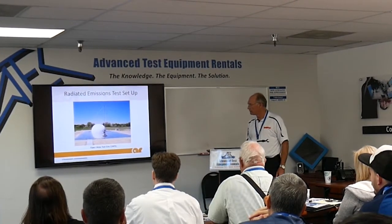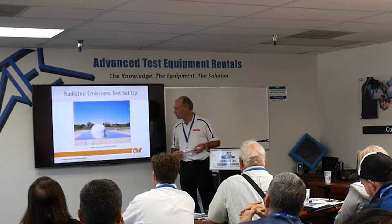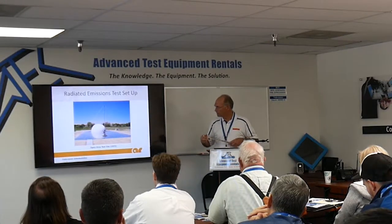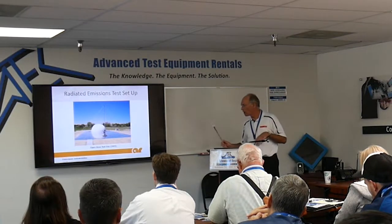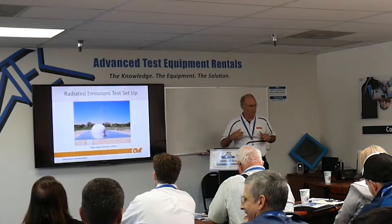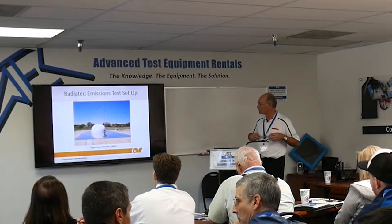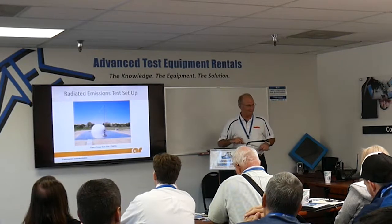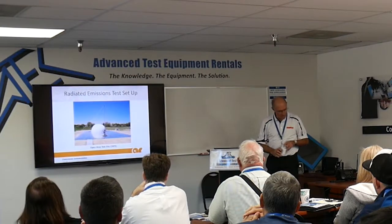Here's what an open area test site looks like — a nice grounded plane out there. There's an antenna, and underneath this dome is where the product sits, typically 10 meters from the antenna to the front of the EUT. This is the ideal situation for testing, but there are several issues. First, it's getting harder and harder to find a place that doesn't have some outside RF coming in. When was the last time you were in an area without cell phone coverage? Airplanes are flying over and could be contaminating your environment from an RF standpoint. And there are environmental concerns — it doesn't look like this year-round if you've got to get your product tested in December in Massachusetts.